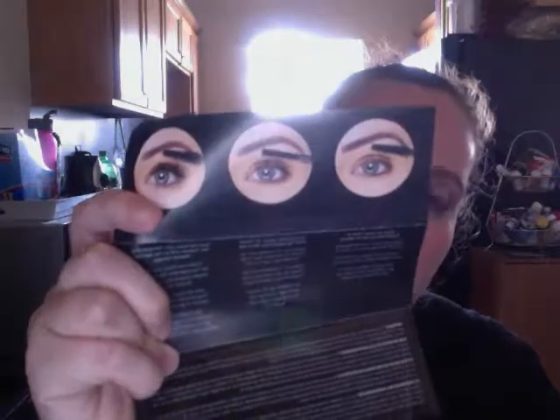Last but not least, you get your 3D Fiber Lashes. They come in a really, really cute, convenient pouch. They have the gel and the lashes in here, and this is a full-size product as well. There's the two gel fibers. And they also include instruction sheets, if you don't know how to use it already or if you want to show a customer how to use it.